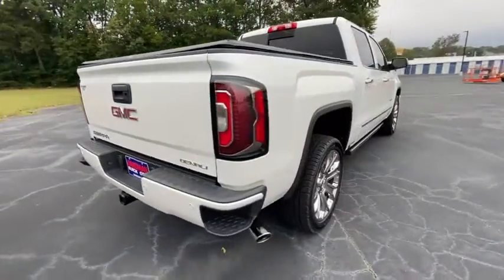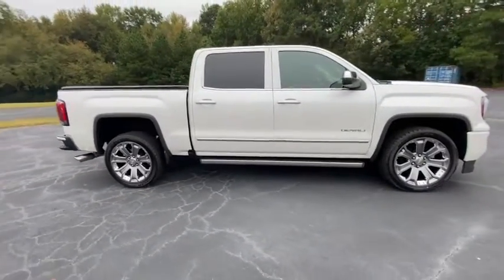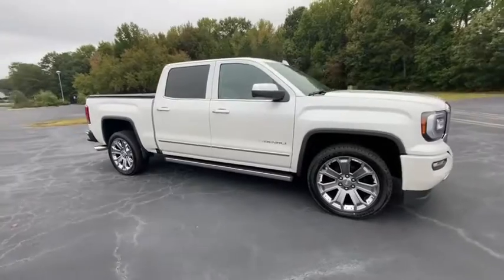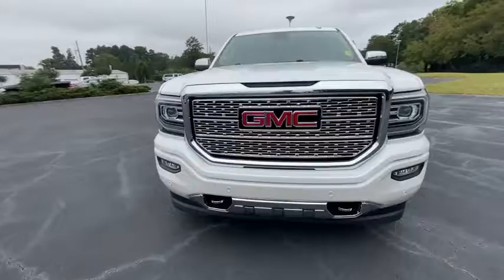Sierra 1500 now comes with an automatic transmission that combines high-max hauling capability with precise control. This vehicle has less than 30,000 miles. Here are some of this vehicle's great options.